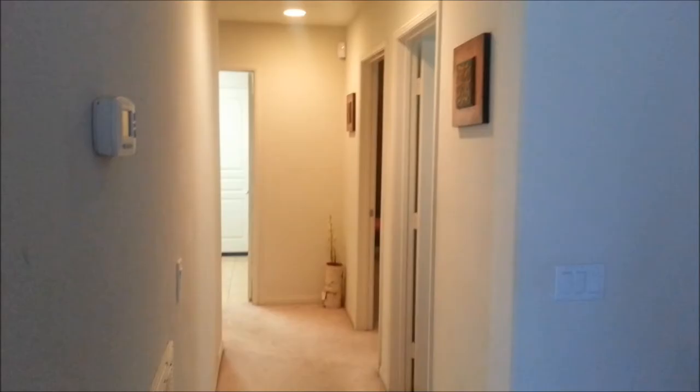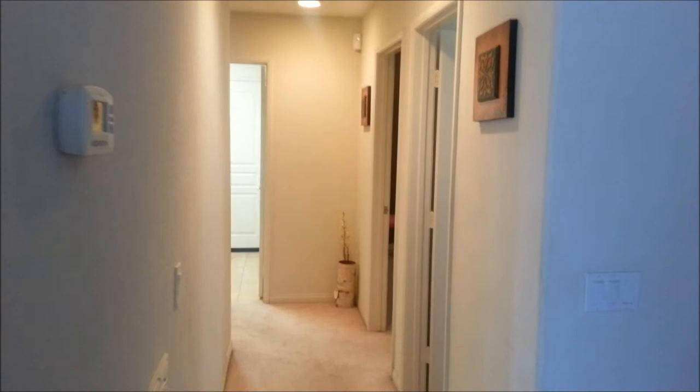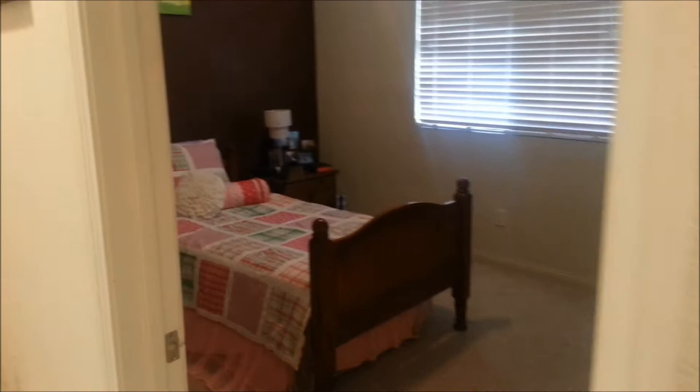This is the pantry. This is the hallway to the downstairs bathroom, which is the full bath. And one bedroom down here downstairs.